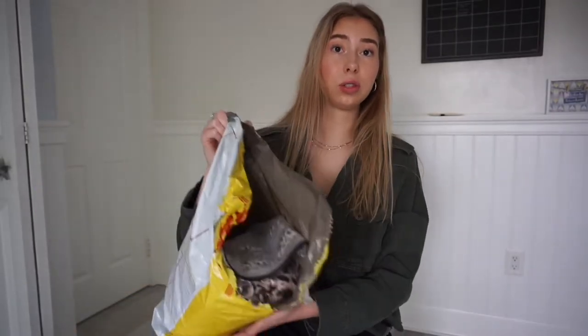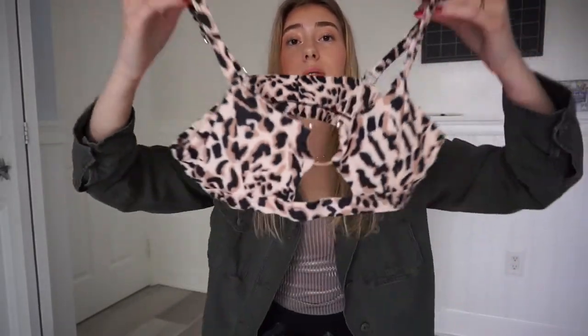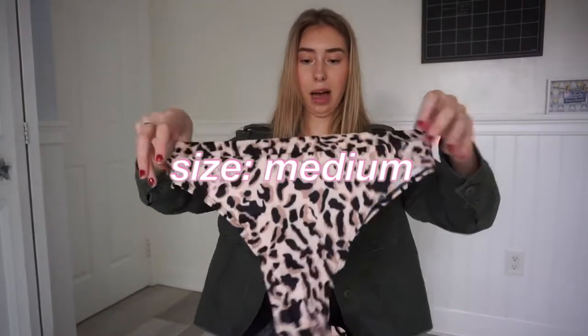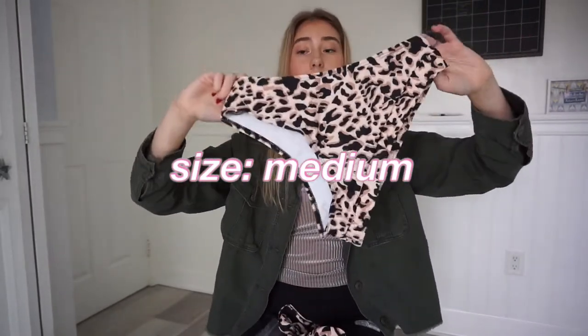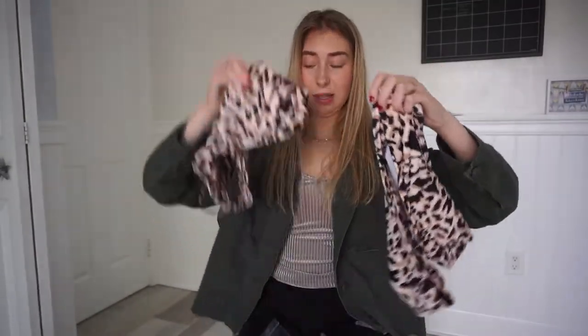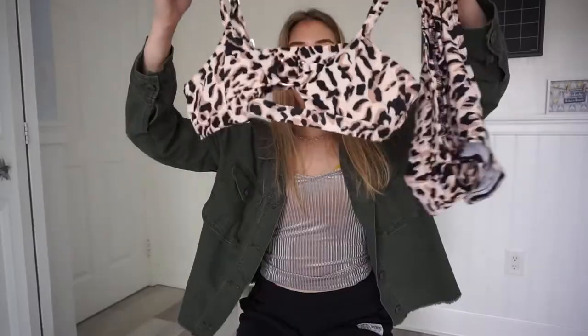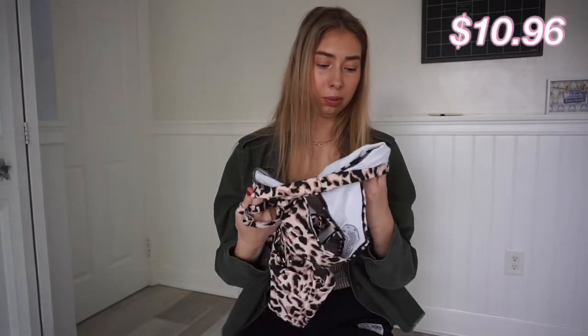I got two — actually three — bathing suits. Let me show you this bathing suit I'm super excited about. It looks really cute on the website. These are the bottoms — is it high rise or high leg? I'm not sure. It's super cute. I really like the cheetah print — or is it leopard print? I think it's cheetah print. This is a size medium, and I'm pretty sure it was about $10 for both the top and bottom.